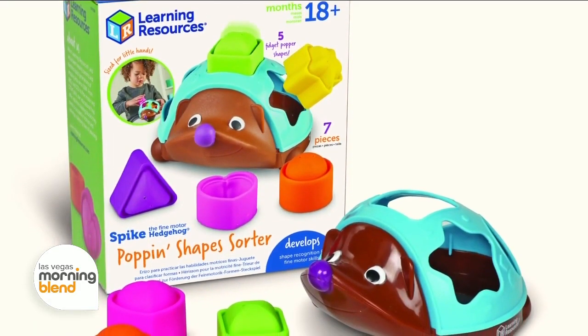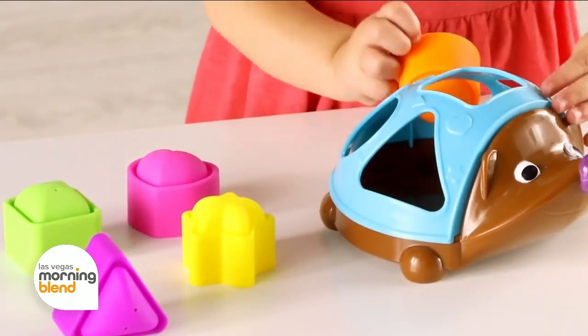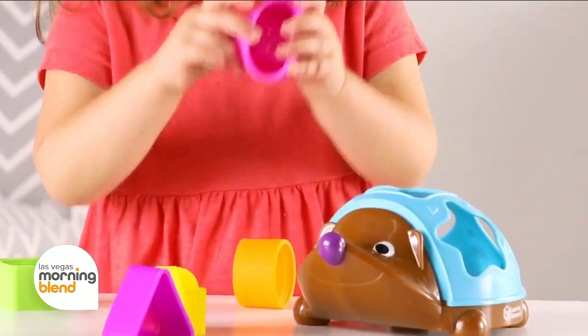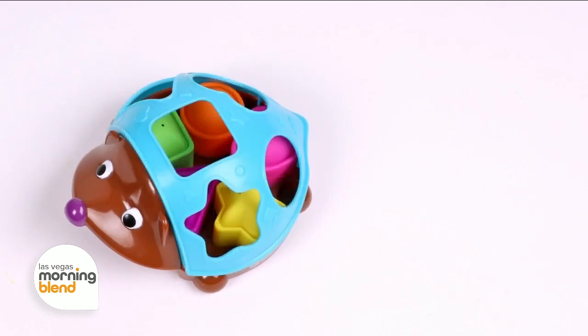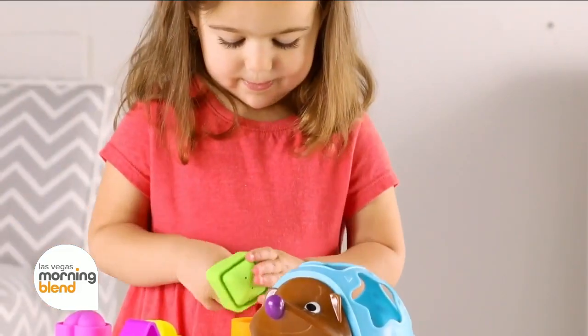For the toddlers on your list, the best-selling Spike the Fine Motor Hedgehog now comes as a poppin' shape sorter, challenging little ones 18 months and up to match six shapes into the corresponding holes. It helps kids build new shape, fine motor, and sensory skills every time they sort. Plus, each shape doubles as a fidget toy you can pop.